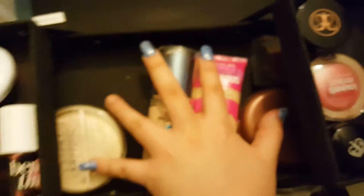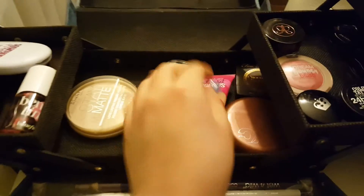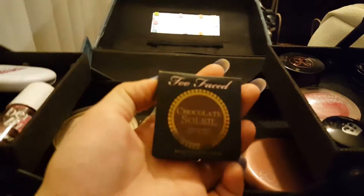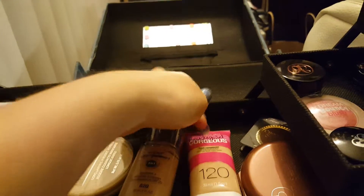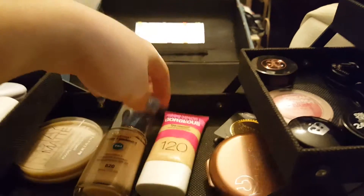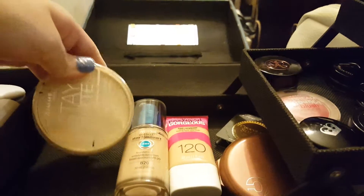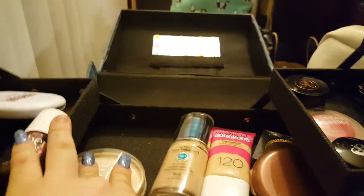And then in here I have face products as well. I have Chocolate Soleil Bronzer, NYC Smooth Skin, Cover Girl Race It Gorgeous, Cover Girl Outlast Stay Fabulous, and then the Rimmel Stay Matte Powder.